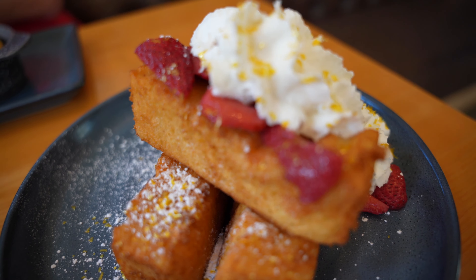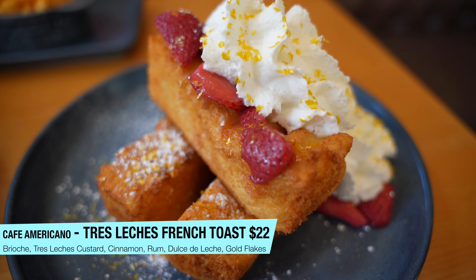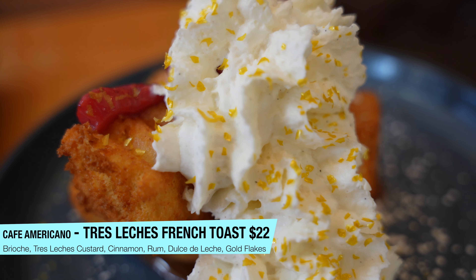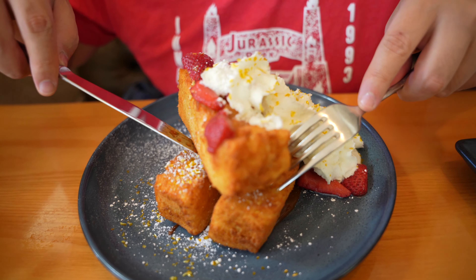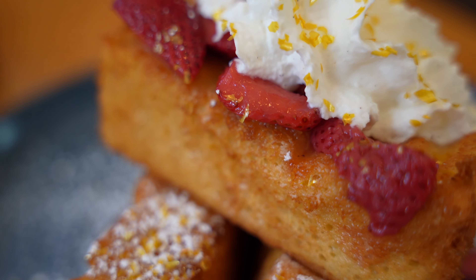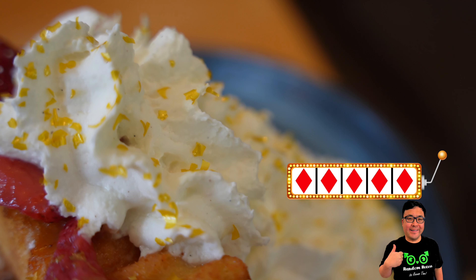Last but certainly not least, we have the tres leches French toast. This looks like a mountain of goodness — French toast with salsa de leche cream, soaked in the tres leches, whipped cream, strawberries, and gold flakes, just to be opulent. Let's deconstruct it a little bit. This is so good. The French toast is crispy, the brioche is perfectly toasted, soft on the inside with a nice buttery crust on the outside. If you like sweet stuff, get this. This is fantastic — five out of five.